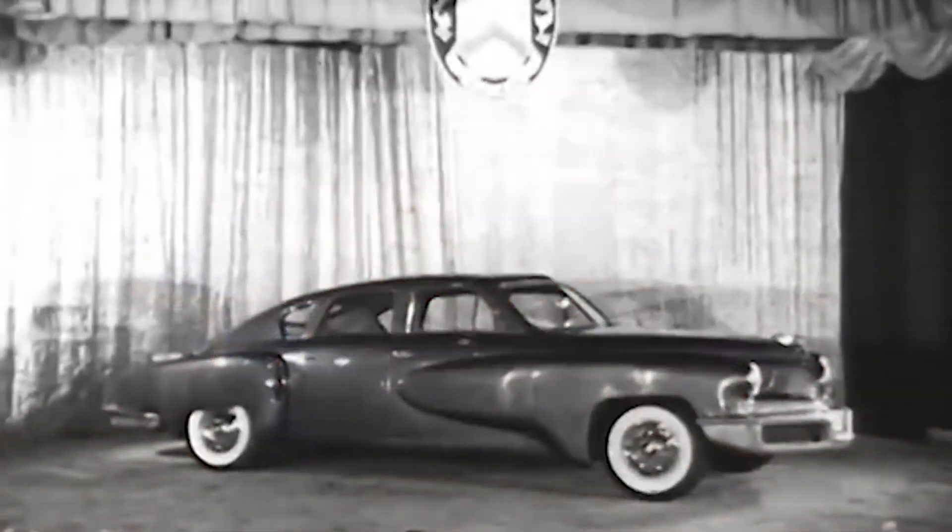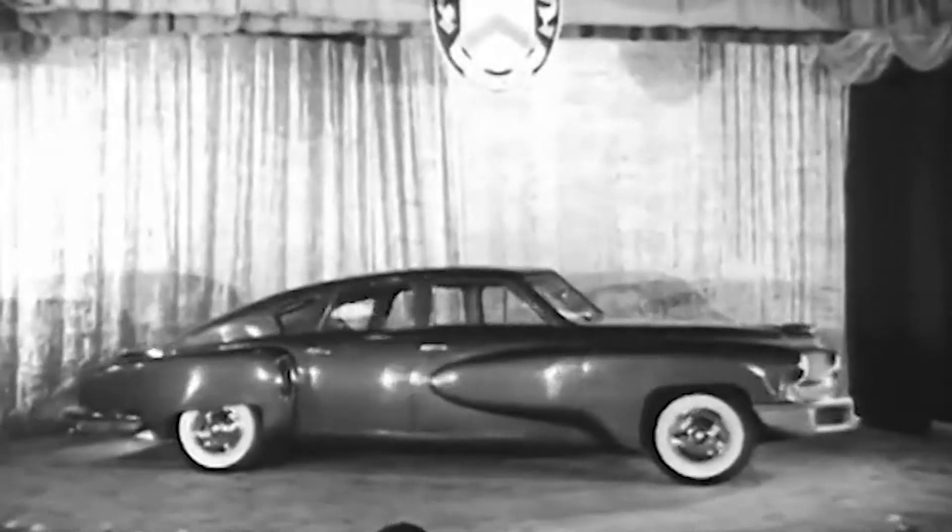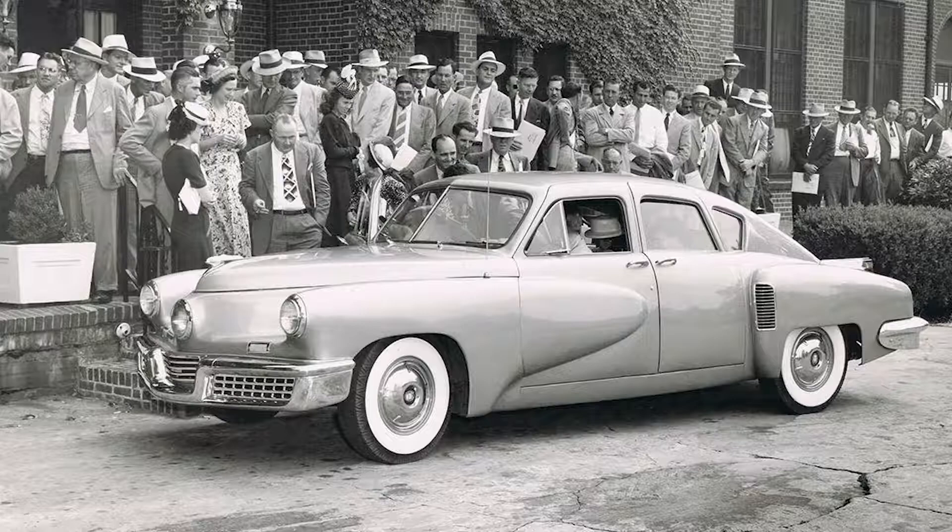He introduced it in 1947 with a hand-built prototype that just blew everybody away. Then when he started producing the cars, they would take them to towns, and they'd have thousands and thousands of people come check it out, because the Tucker had three headlights — one center headlight that lights your way around the corner.